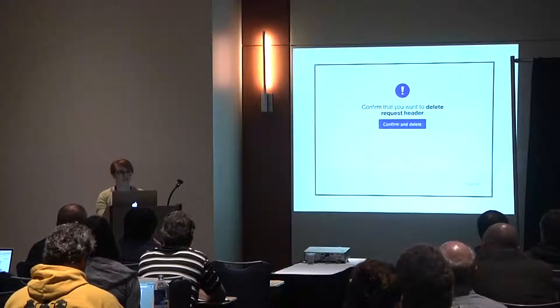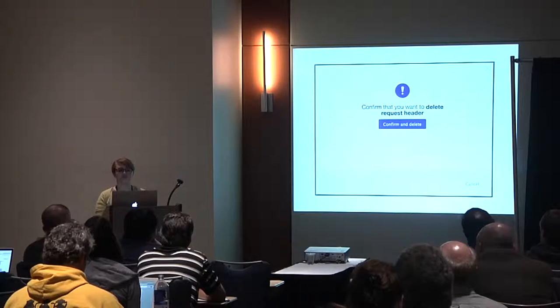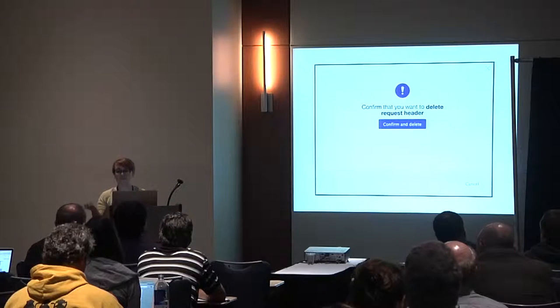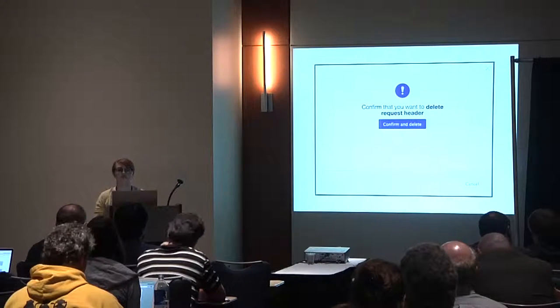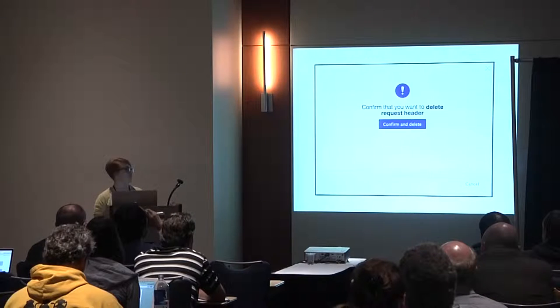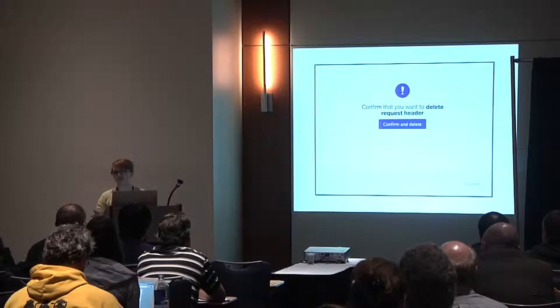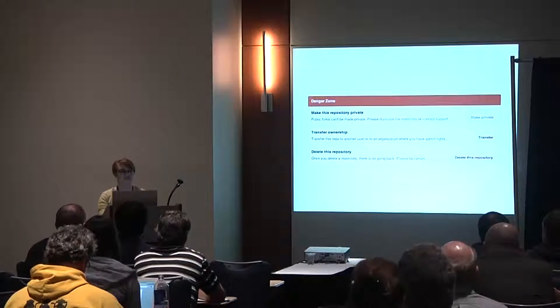The second example comes from the Fastly app currently in private beta, where we pop up a modal confirmation with a delete action and the name of the item you're about to delete. Sometimes it makes sense to double-check with your users before they complete a destructive action. Note that the button says 'confirm and delete' rather than 'yes,' and 'cancel' rather than 'no,' based on what we learned about being specific.